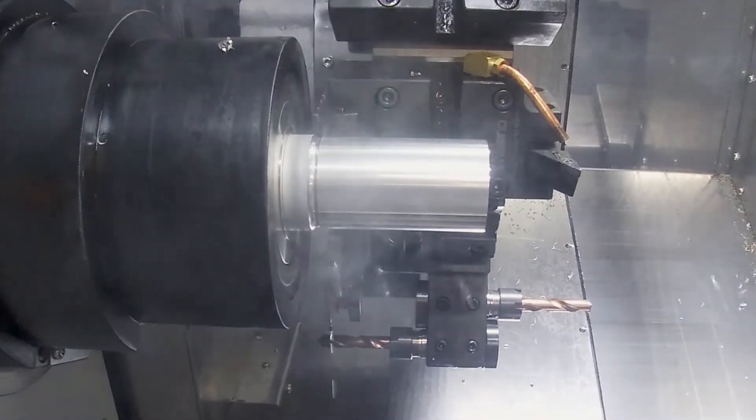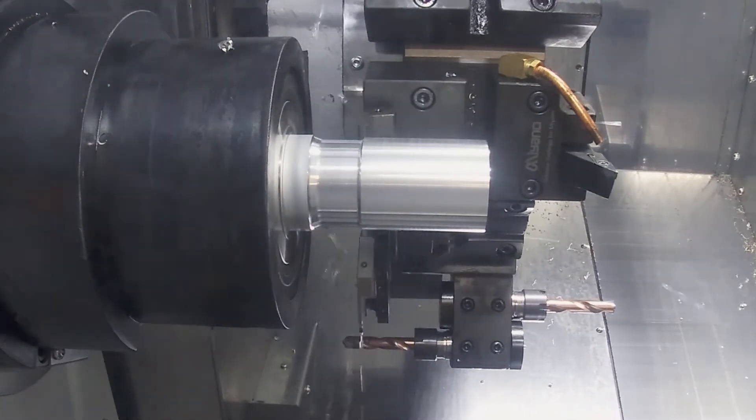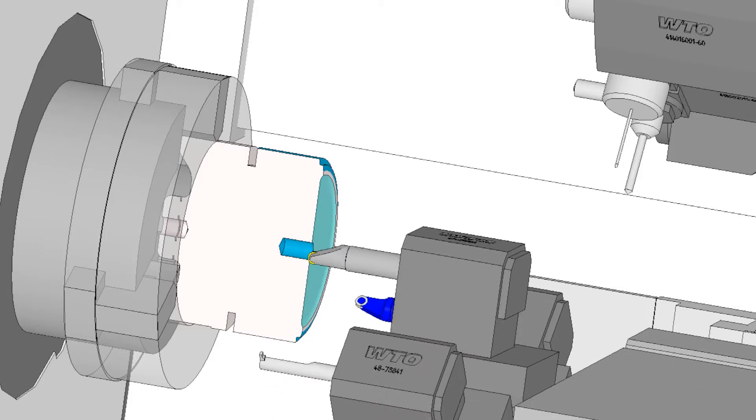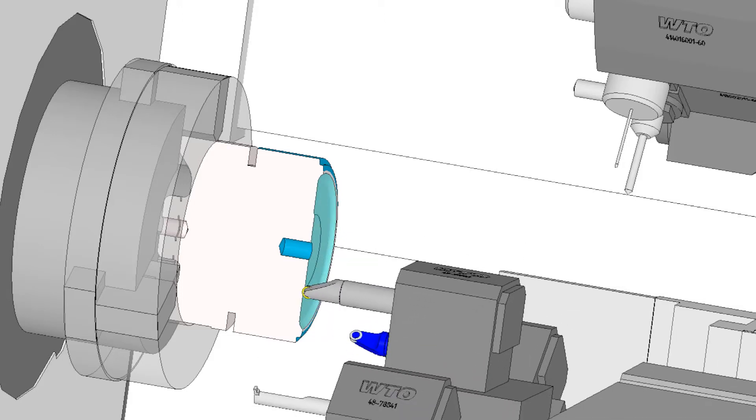Esprit Profit Turning gives you an easy-to-program solution that brings faster cycle times and longer tool life to your lathe roughing and grooving cycles. Here are the top 5 reasons to start using Profit Turning today.